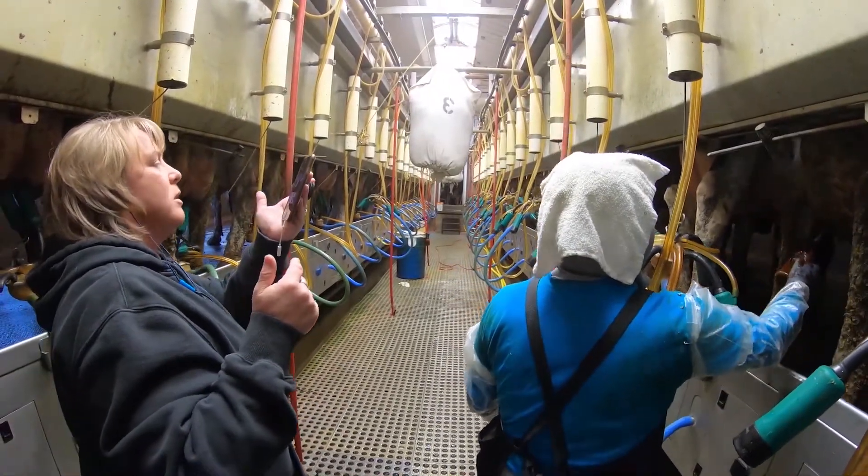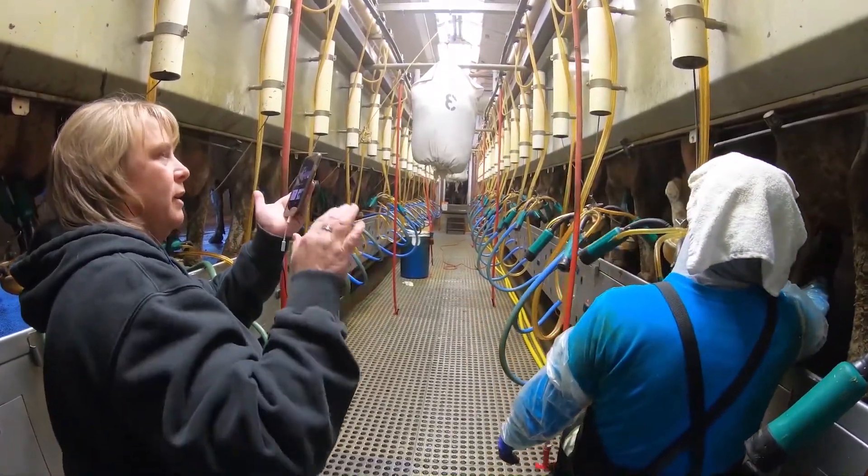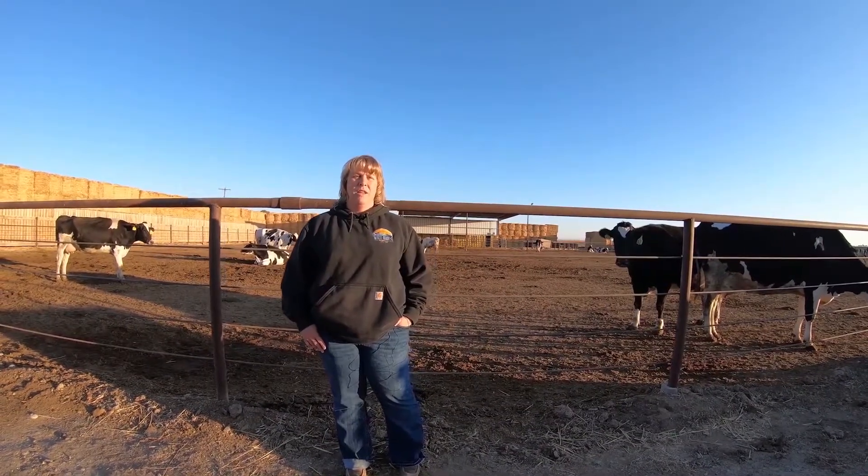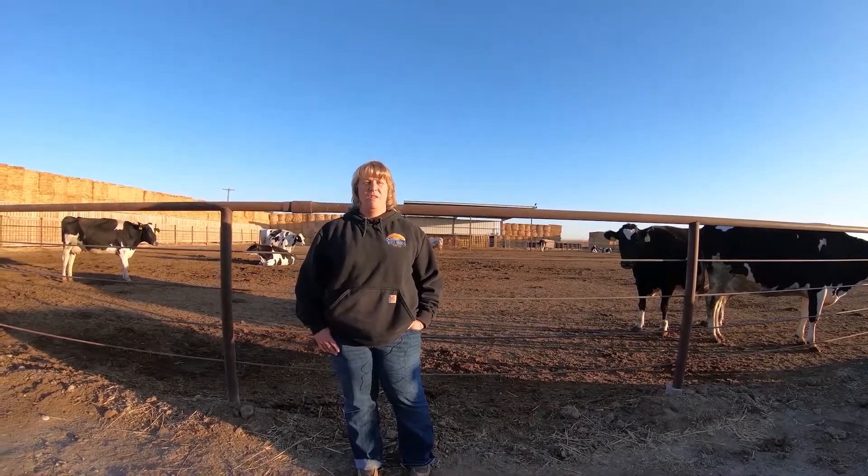If there's any extra time, sometimes we take a tour back to where we store all the feed before it's mixed. But a lot of times the facilitators in the classroom have that feed there, so it's easier to let them do that part since they can see it and smell it.